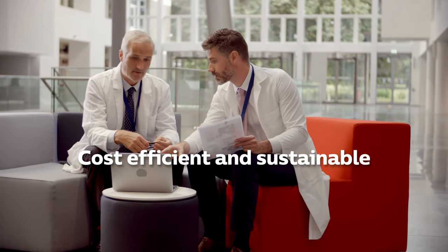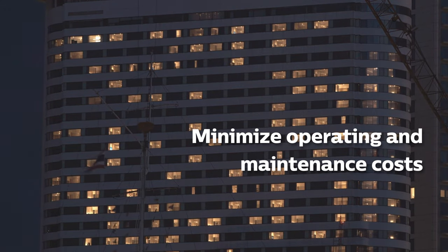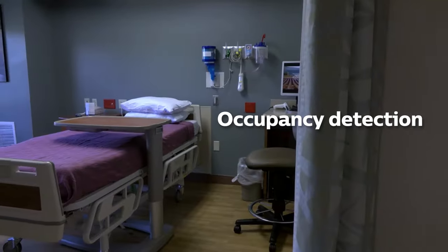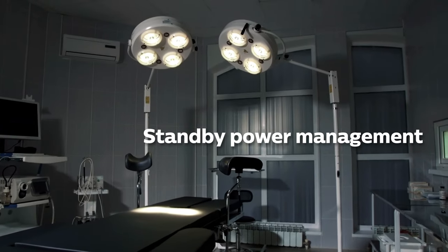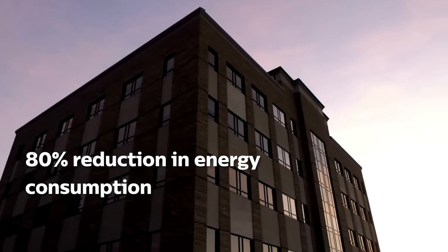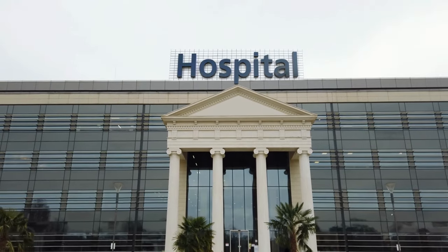Create a cost-efficient and sustainable hospital. Optimise your facility's performance and minimise operating and maintenance costs by ensuring the lights are only on when needed. Features like occupancy detection, daylight harvesting and standby power management help to reduce power consumption by up to 80% whilst improving sustainability and financial performance.